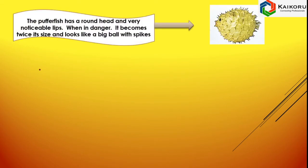This is called Puffer Fish. Its head is round and it has noticeable lips. When in danger, it becomes twice its size and it looks like a big ball with spikes.